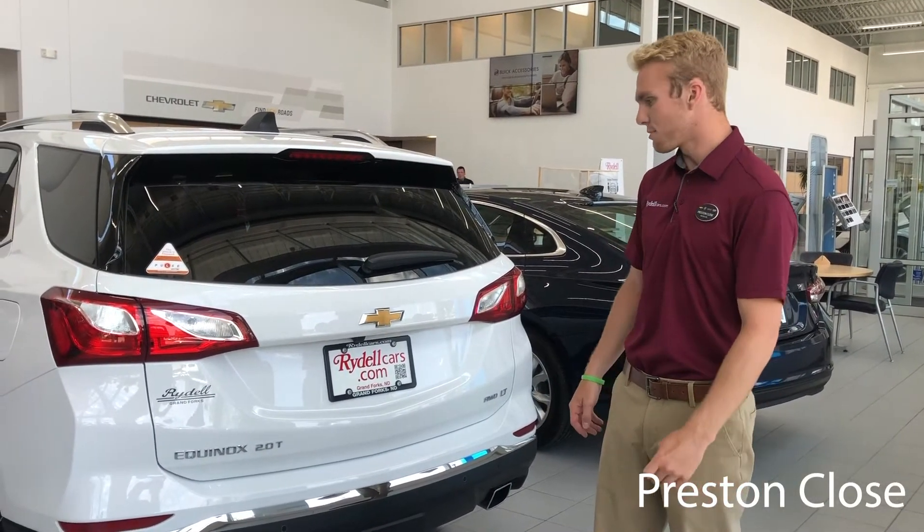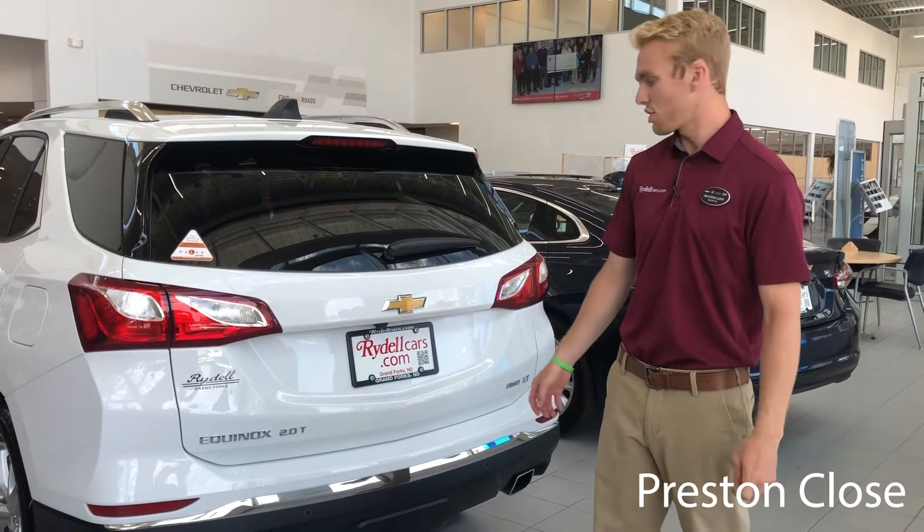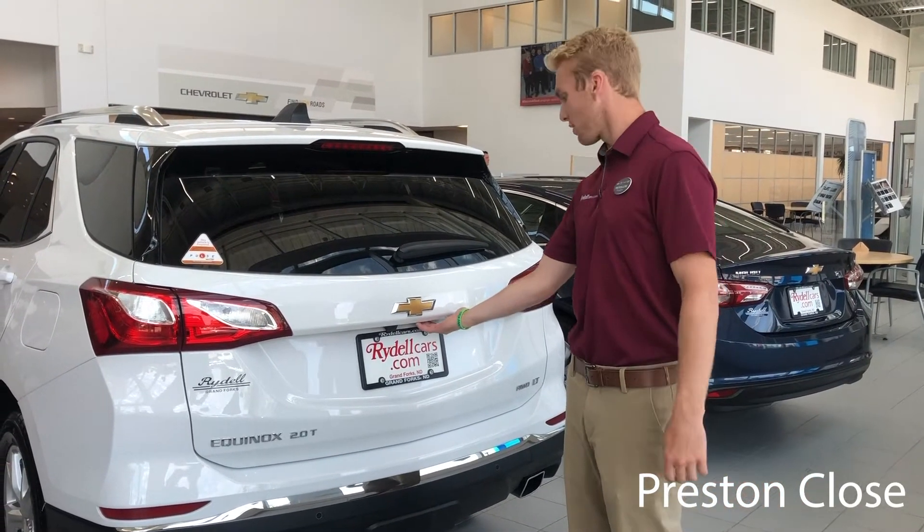Hey guys, Preston with Rydells. I just wanted to go over some options with the 2020 Chevy Equinox. It's our top selling vehicle in the Chevy lineup and I just want to show you a few things.